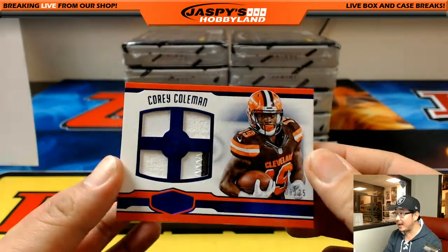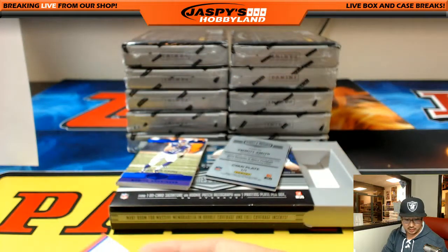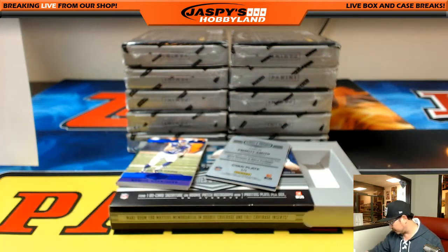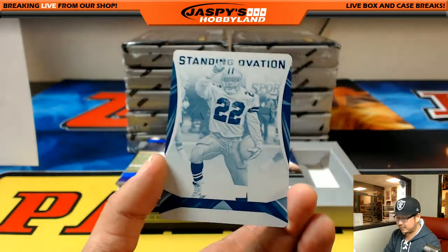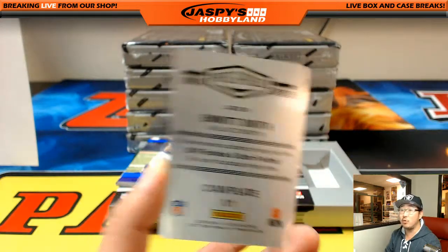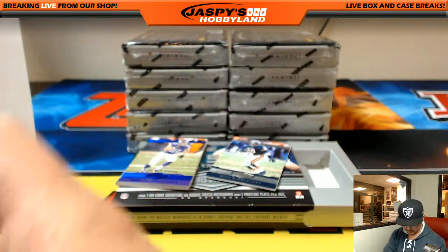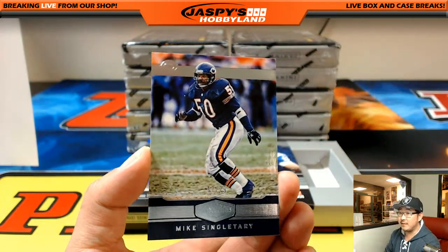Corey Coleman quad relic, 8 out of 25. For the Cowboys — for V Maximus — you got a standing ovation printing plate, Emmitt Smith from Rookies and Stars Football. 57 out of 79, Mike Singletary.